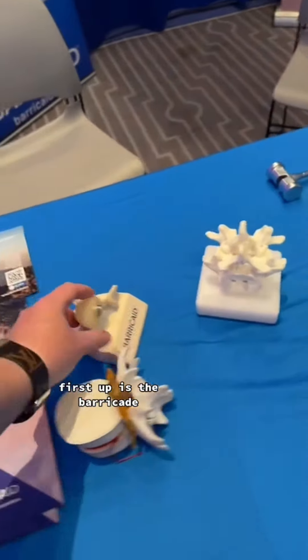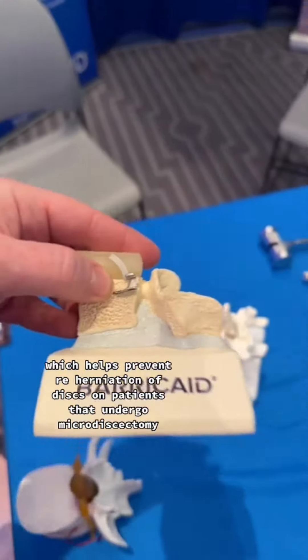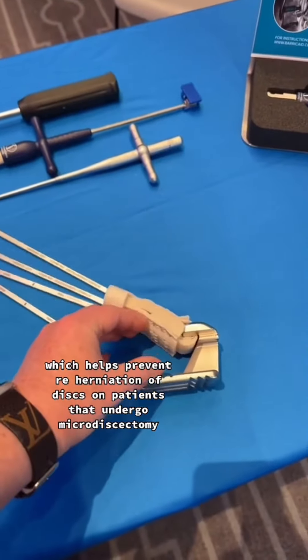First up is the barricade, which helps prevent re-herniation of discs in patients that undergo microdiscectomy.